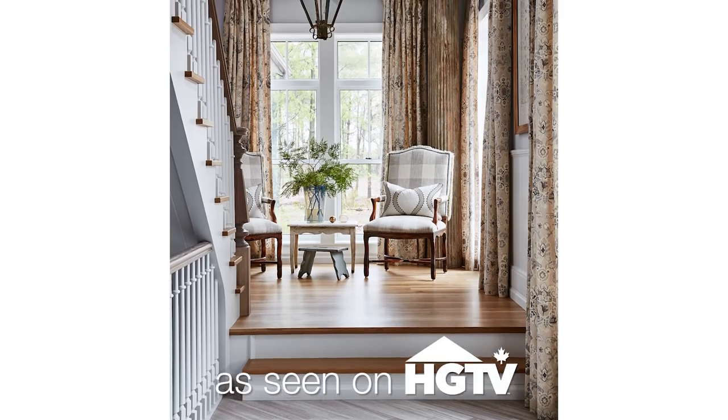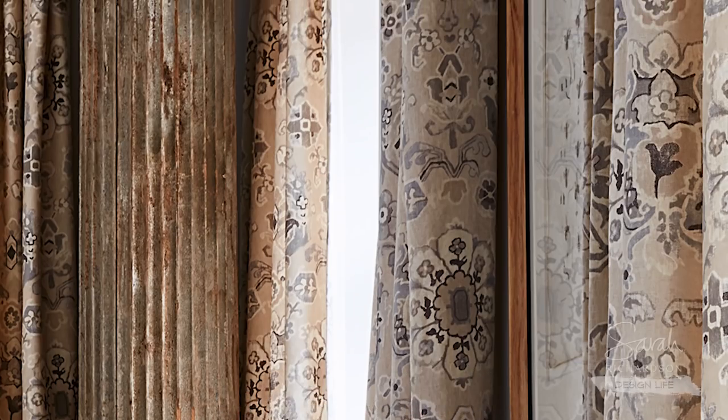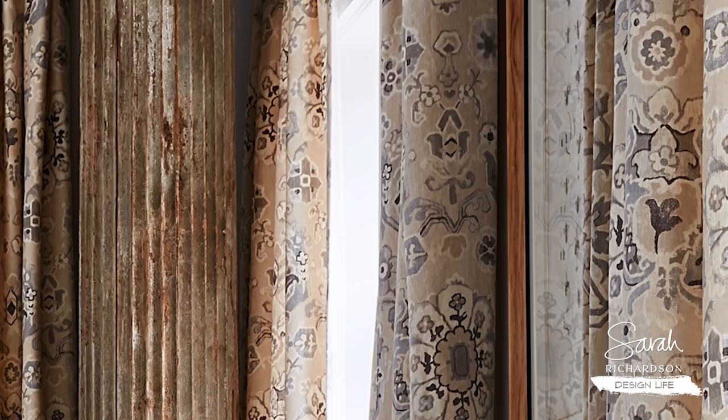Did you watch Sarah Off The Grid Season 1? If you did, you will have seen that I installed two-story drapes. Because I think if you're going to have a two-story space, you've decided that you want that architectural feature.